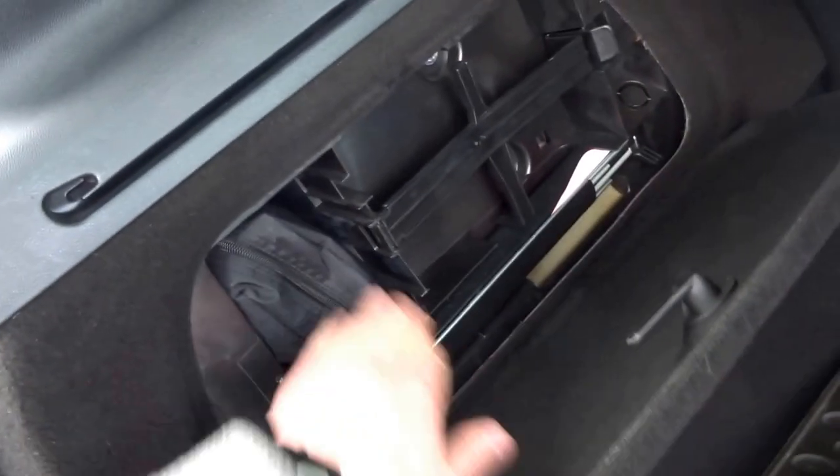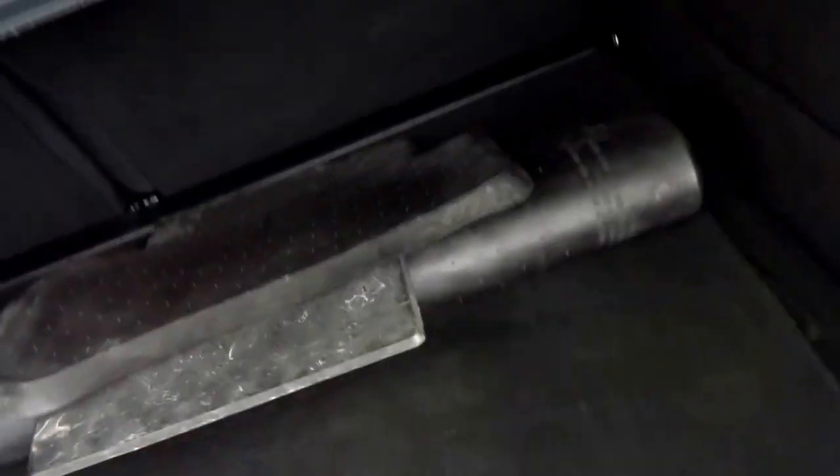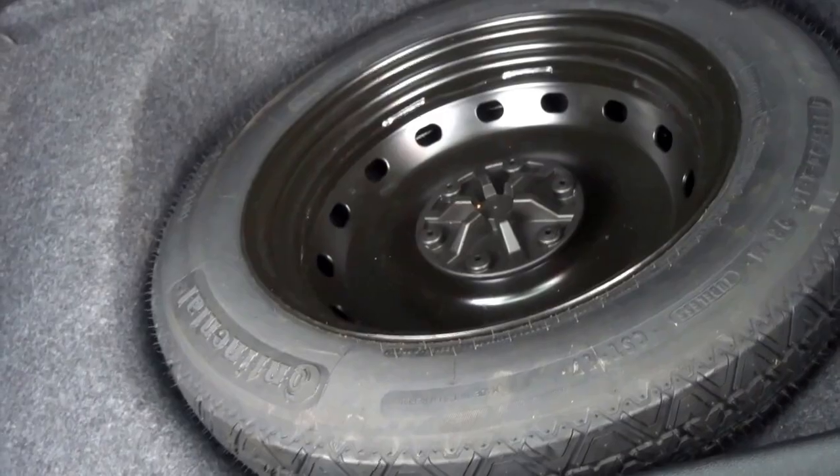In the boot you've even got a first aid kit, warning triangle, and a set of rubber floor mats, as well as the Mercedes-Benz original velour mats. There's also a space-saver spare wheel which has never been used, located under the boot floor.